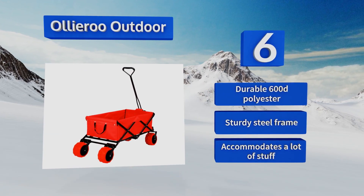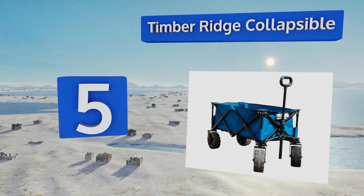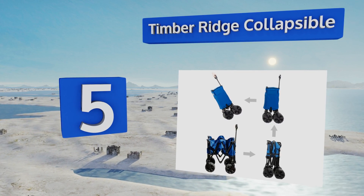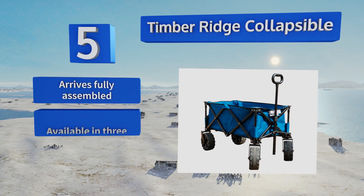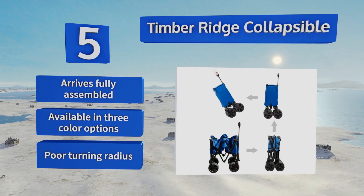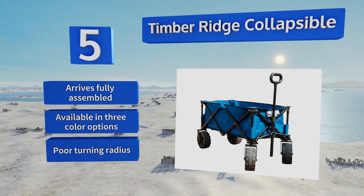Moving up our list to number 5, with four thick, never-go-flat wheels, the Timber Ridge collapsible handles even the softest of sands well, and feels very stable no matter how much it's loaded up. Its telescoping handle accommodates users of a variety of heights, so the whole family can help pull it. This one arrives fully assembled and is available in three color options, but it suffers from a rather poor turning radius.